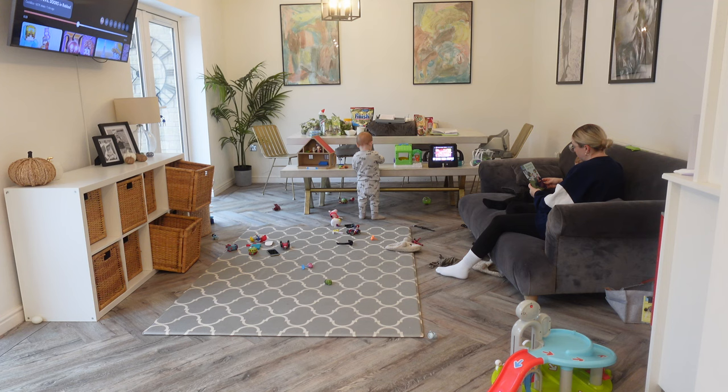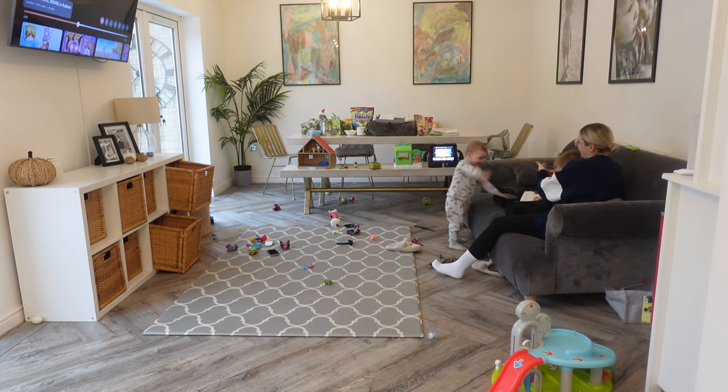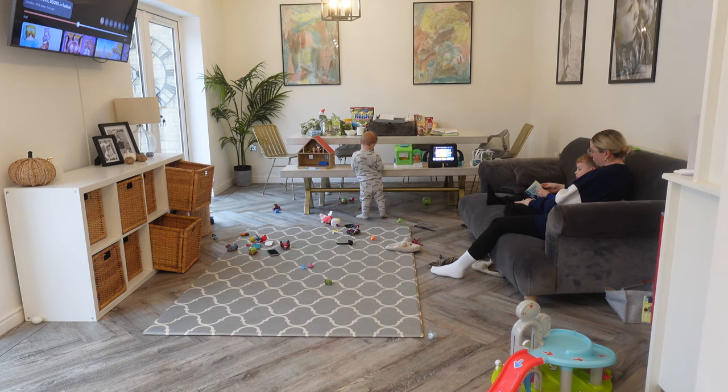Now that I am dressed and the boys are dressed, we do a little bit of reading in the morning — Leo's daily school reading book — so we're gonna sit together and do some reading, and before you know it, it will be time to get everything ready.